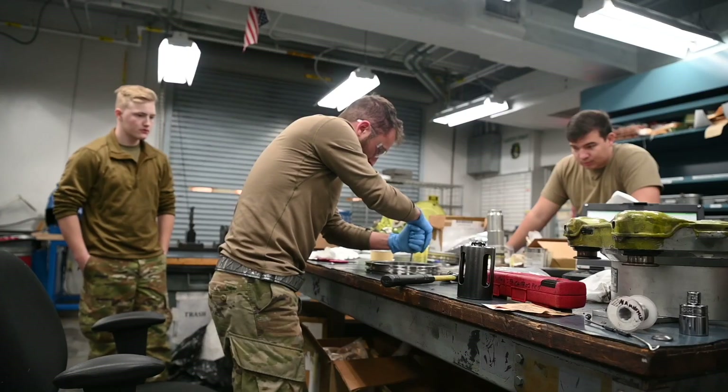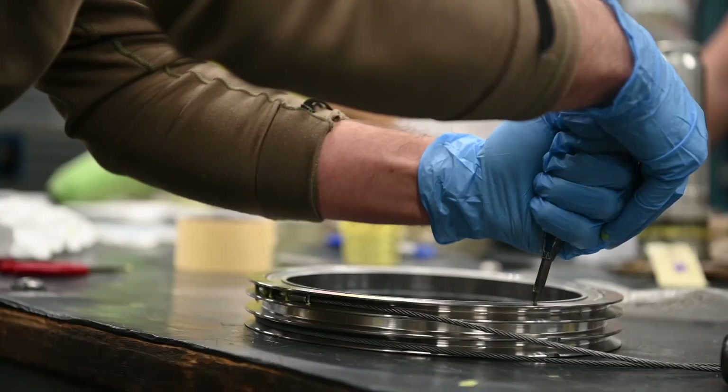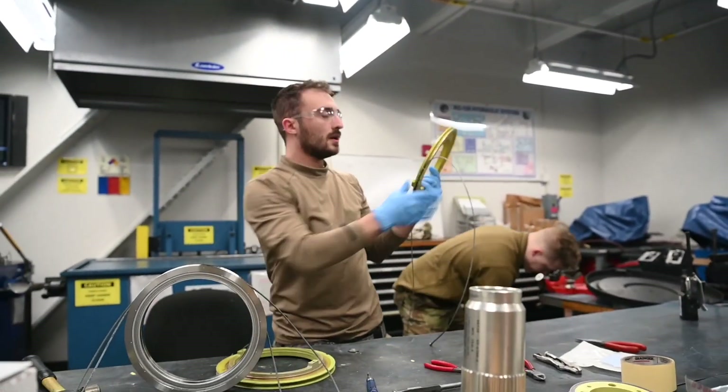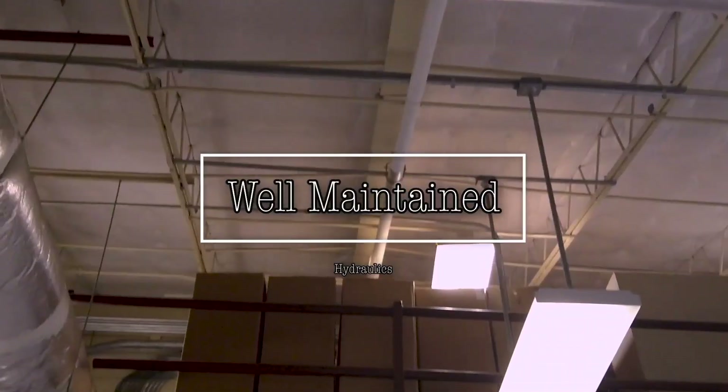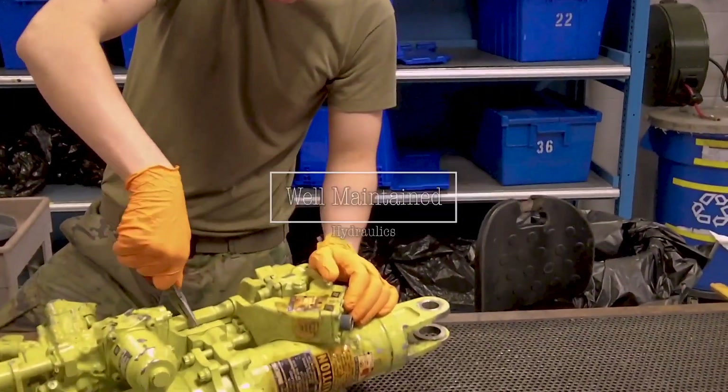Something I probably would have wanted to hear when I was looking for a maintenance career field is the honest viewpoint: when you work on the flight line, depending on where you are, it'll be hot. You're going to be tired. You're going to get dirty. But you do make a lot of friends as you go along, you do learn a lot, and when you start understanding the mission, it makes it worth it.